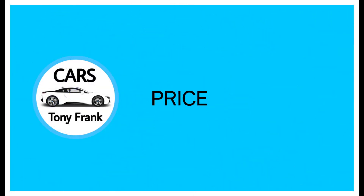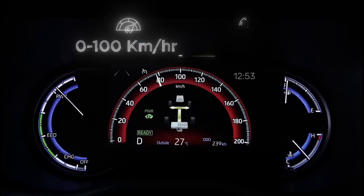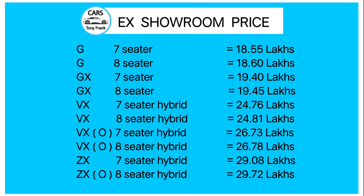Now for the price. The base variant starts at ₹18.55 lakhs. The hybrid variants start from ₹24 lakhs and the top-end hybrid variant goes up to approximately ₹30 lakhs. So the Innova Hycross range spans from ₹18.55 lakhs to around ₹30 lakhs for the top model.